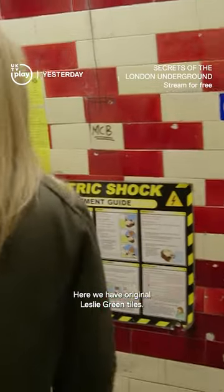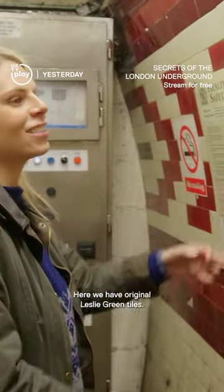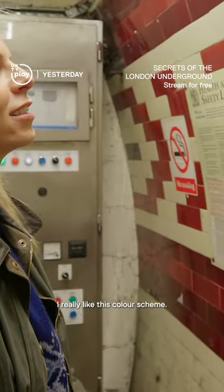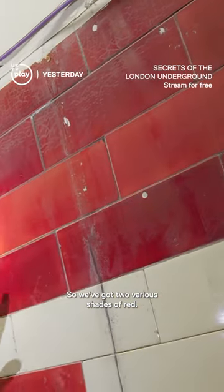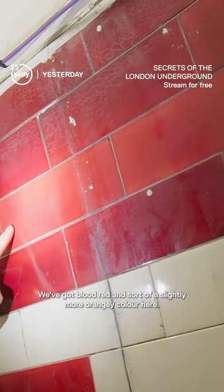And here we have original Lesley Green tiles, and these are beautiful. I really like this colour scheme. We've got two various shades of red — blood red and a slightly more orangey colour here.